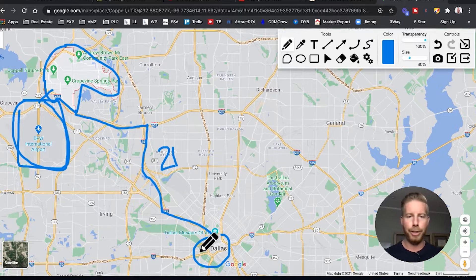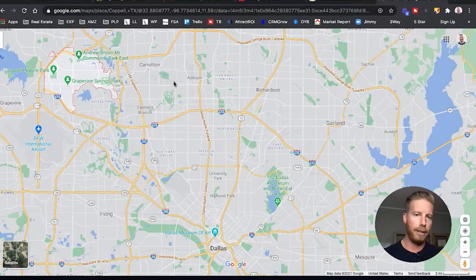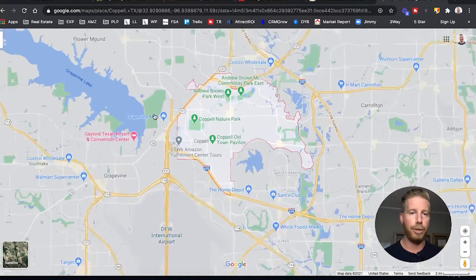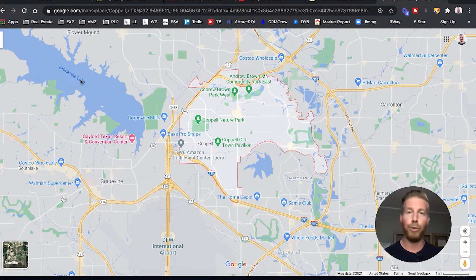So that shows you the proximity to Dallas. Another great thing about Coppell is you're right next to Grapevine Lake as well, and I love Grapevine Lake. It has so many mountain biking trails, hiking trails, and picnic areas — just all types of fun things you can do with your family there at any time. It's a great lake, beautiful, really nice water.